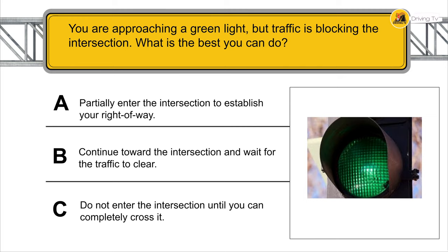You are approaching a green light but traffic is blocking the intersection — what is the best thing you can do? Do not enter the intersection until you can completely cross it.